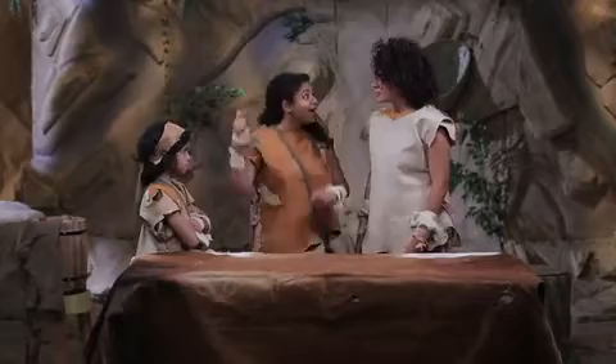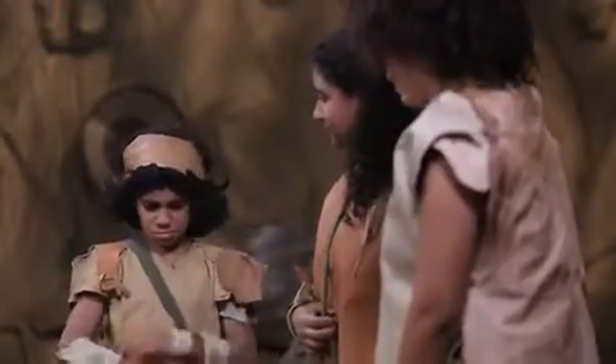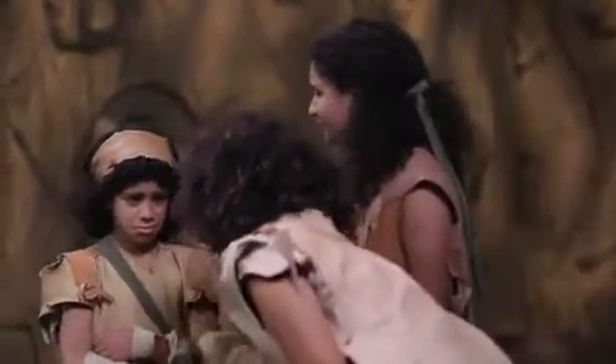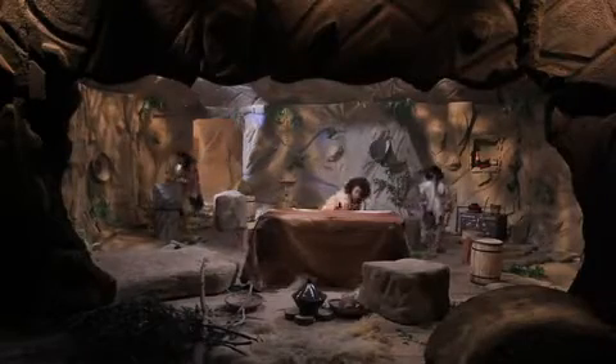Back in the cave, they explain to Son what they've been up to — comparing the heights of trees and then themselves. Son asks them to collect various objects from the cave so they can compare how long they are.